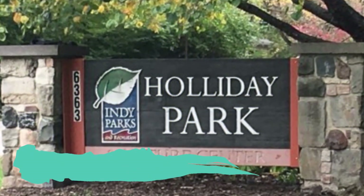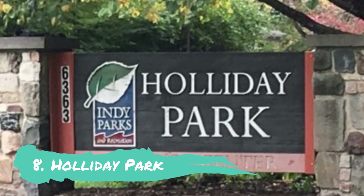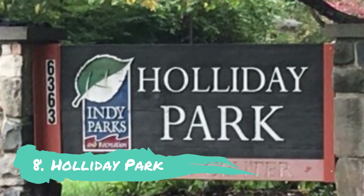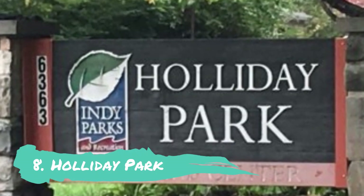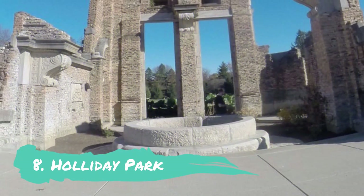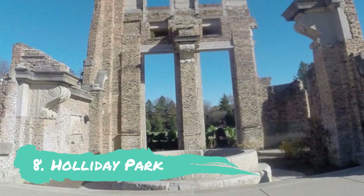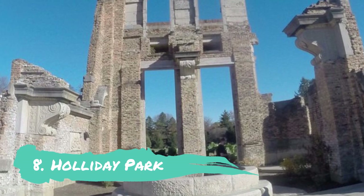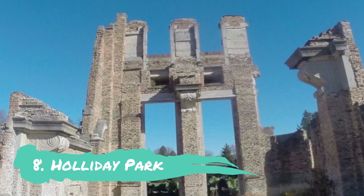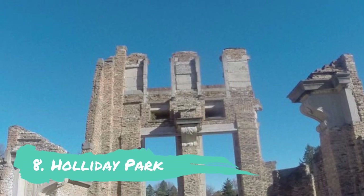Number 8: Holiday Park. Visitors seeking a serene natural setting will adore Holiday Park, which is situated along White River. There are 3.5 miles of paths that meander through the wetlands and woods, and one of the platforms by the water is wheelchair accessible. The park is also home to beautiful year-round gardens cared for by neighborhood gardening clubs, a charming rock garden, and an arboretum with more than 1,200 trees.